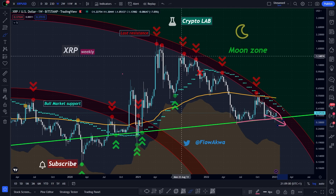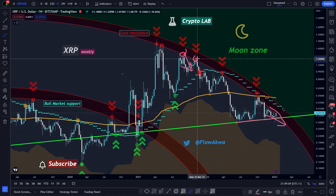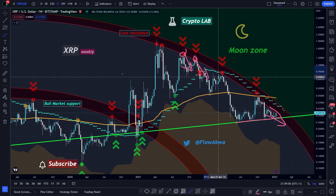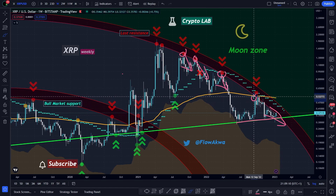It was the case here when we hit the circle and the market followed. Here, XRP went down, the market followed. Here also, it was the case, and here also. So this time will be no different.